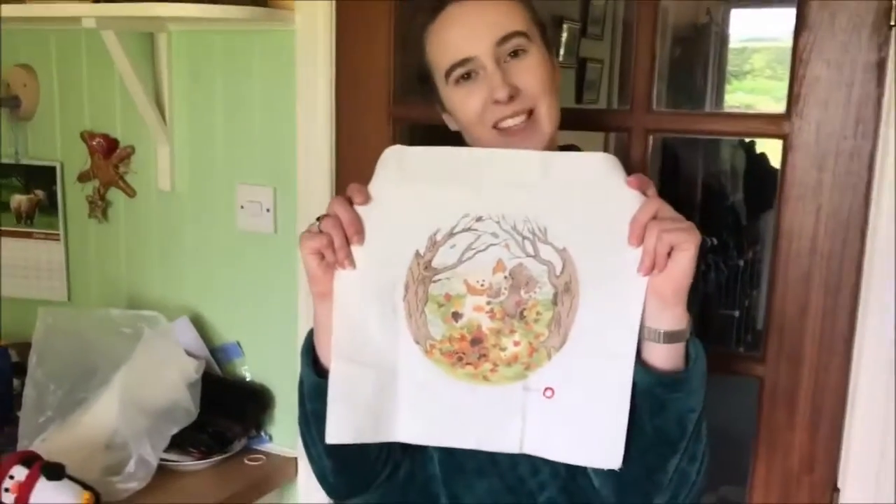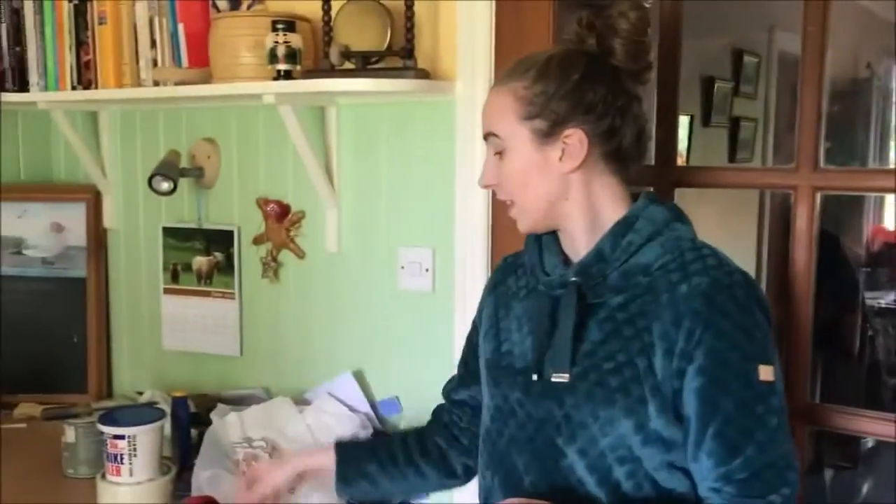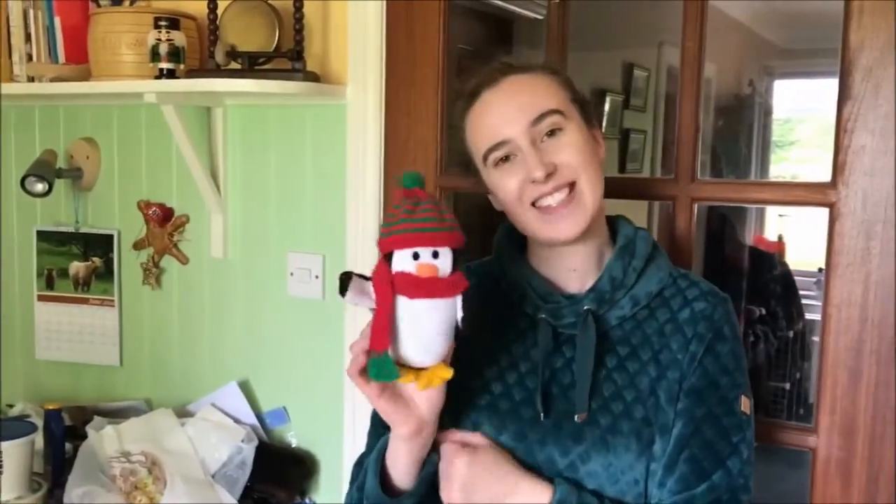The final thing that I love to do is crafting — that could be sewing something like this with little bears on it, or knitting something like this little penguin.